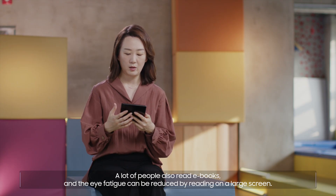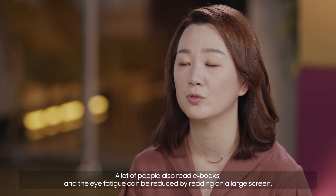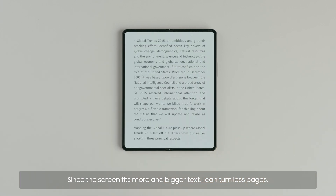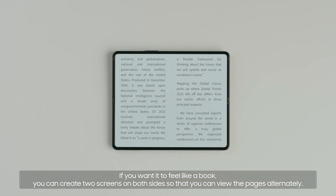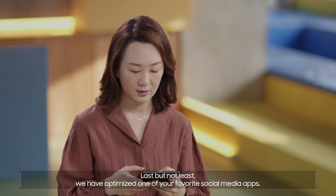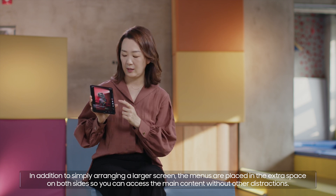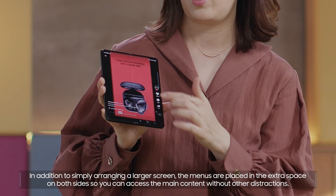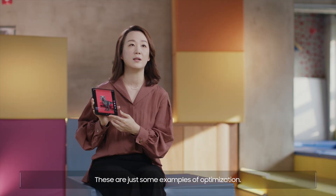A lot of people also read e-books, and the IPT can be reduced by reading on a large screen. Since the screen fits more and bigger text, you can turn fewer pages. If you want to feel it like a book, you can create two screens on both sides so that you can view the pages alternately. We have also optimized one of your favorite social media apps. In addition to simply arranging a larger screen, the menus are placed in the extra space on both sides so you can access the main content without other distractions. These are just some examples of optimization.